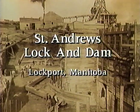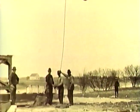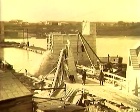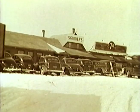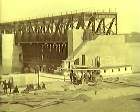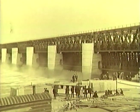At the turn of the 20th century, work began on a unique navigational structure — the only one of its kind in North America. In fact, there's only one other structure like it in the world. St. Andrews Lock and Dam is located on the Red River at Lockport, Manitoba, 27 kilometers north of Winnipeg. It's referred to as a Khmer style dam, after the designer who built the original dam on the Seine River in France.